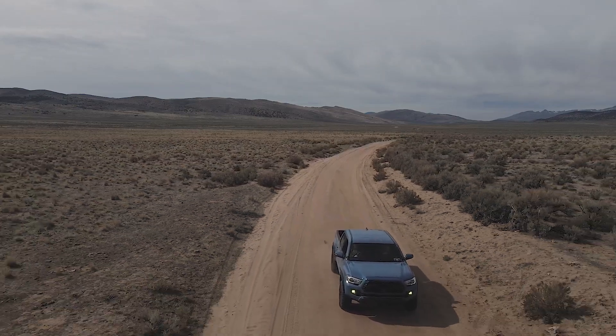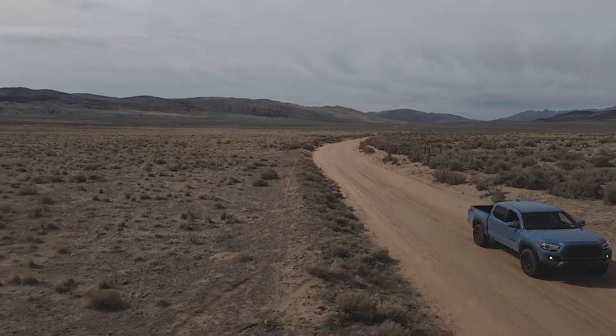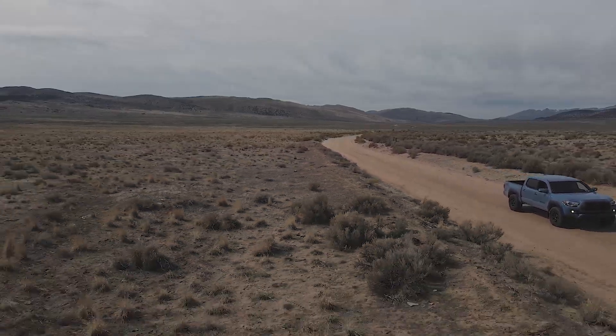If you take the main dirt road past Moon Rocks, you'll come across hundreds of acres of open land for you to go explore in your adventure vehicle.